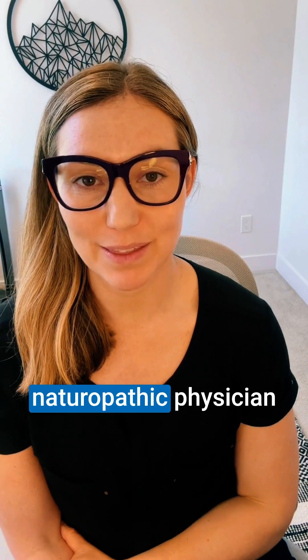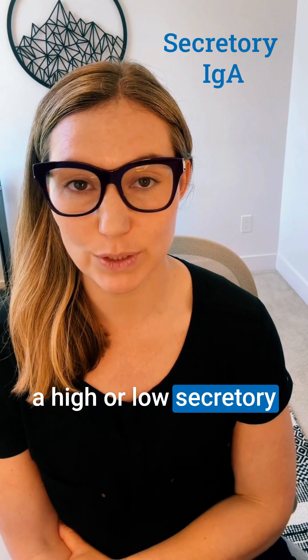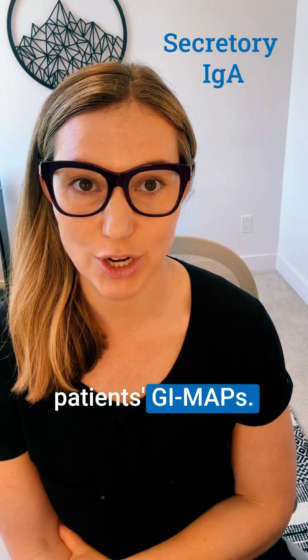Dr. Nat here, naturopathic physician and one of the medical educational consultants here at DSL. Today I wanted to highlight why you would potentially see a high or low secretory IgA on one of your patient's GI maps.